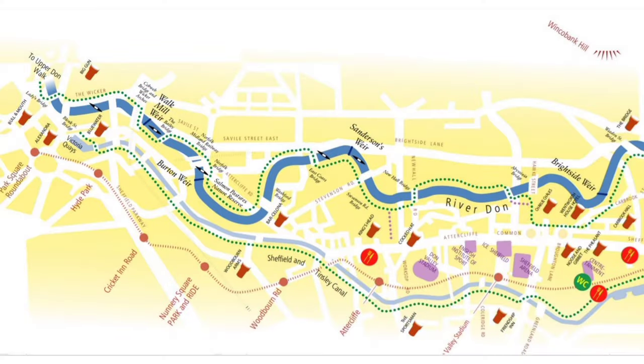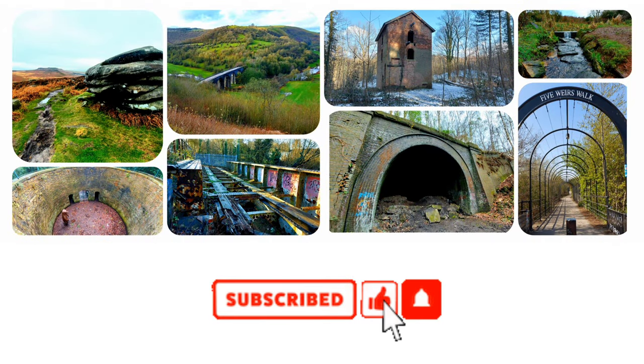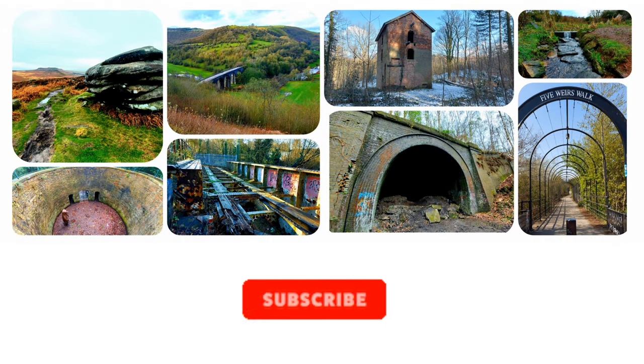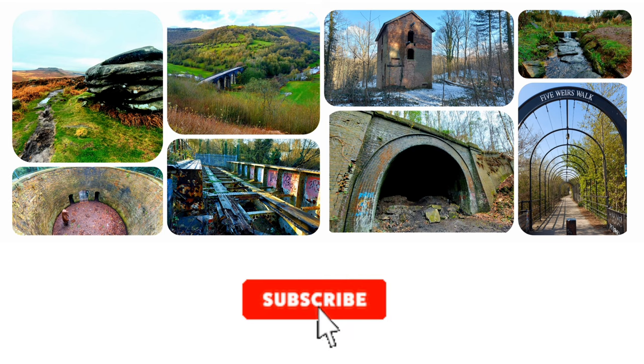If we just have a look at this map of the walk, we're going from left to right. We're starting at Ladies Bridge in the City Centre and finishing just off screen at Meadowhall Shopping Centre. If this is your first time watching one of my videos, it'd mean the world to me if you'd hit the subscribe button and don't forget to click the bell icon so you get notifications when I upload new videos.